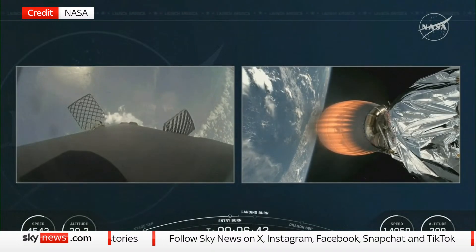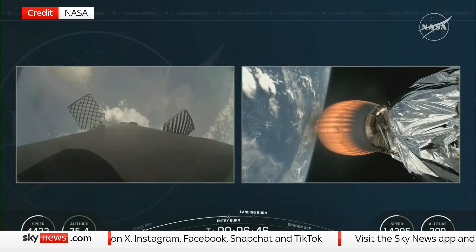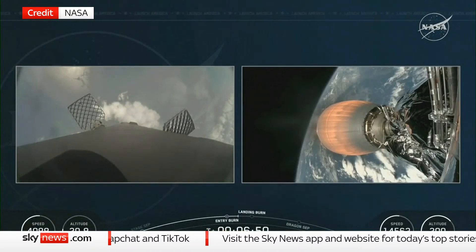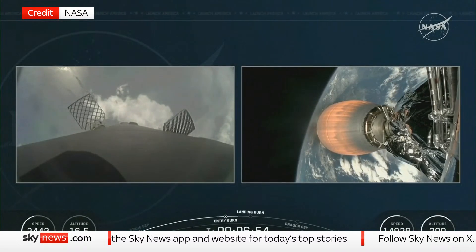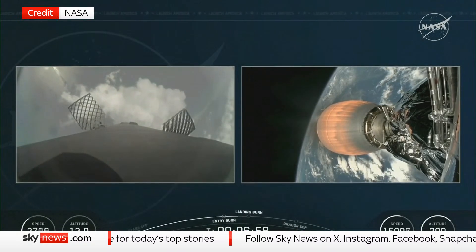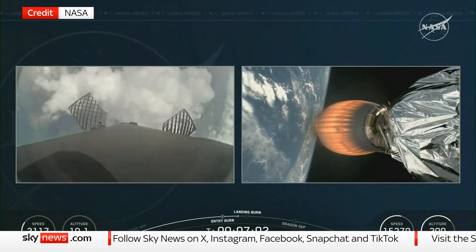We just made it through entry burn, and you're getting some great views of stage 1's return to the Florida coastline — landing at landing zone 1. While on the right-hand side, the second stage and that Merlin vacuum engine continue to propel Crew-11 into orbit. Now with about two minutes left of powered flight remaining, still receiving those great calls from the crew on the ground.